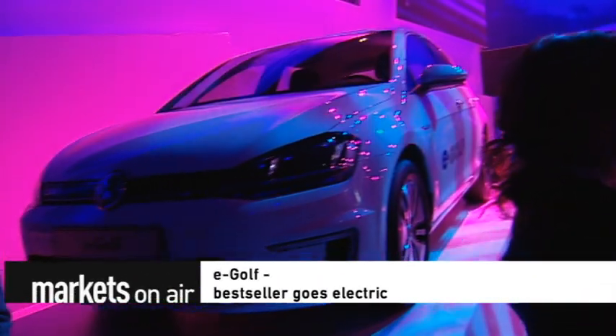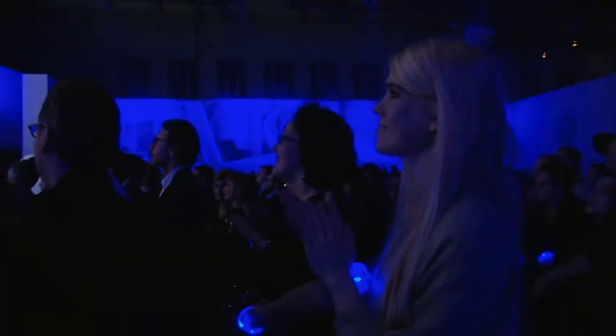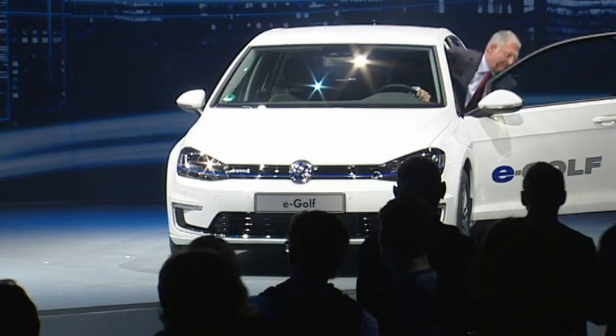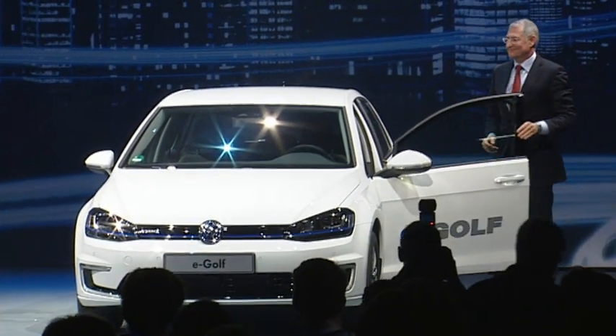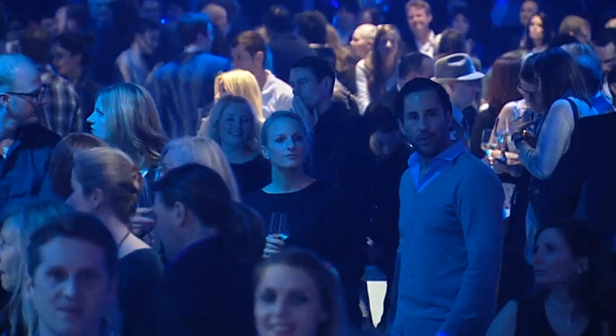E-Golf — best-seller goes electric. Volkswagen presented its new star in style. The new E-Golf is the first electric version of VW's best-selling model. We're definitely aiming for younger customers and families who want affordable electromobility now and in the future.